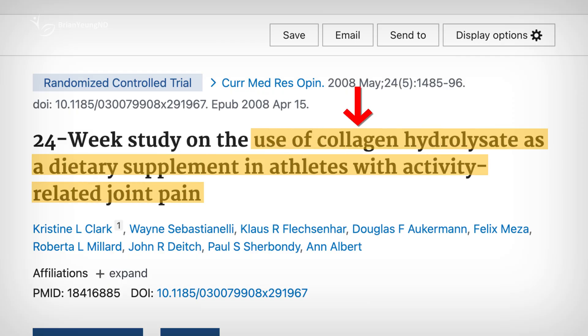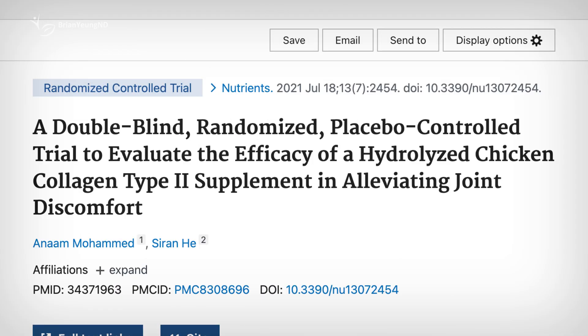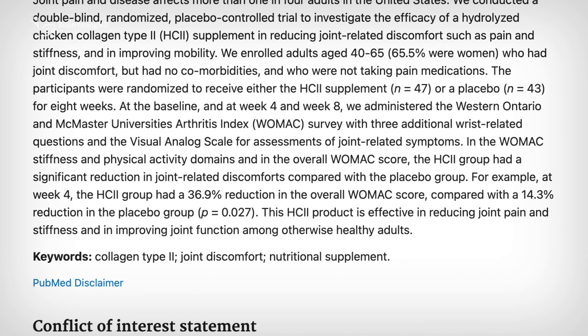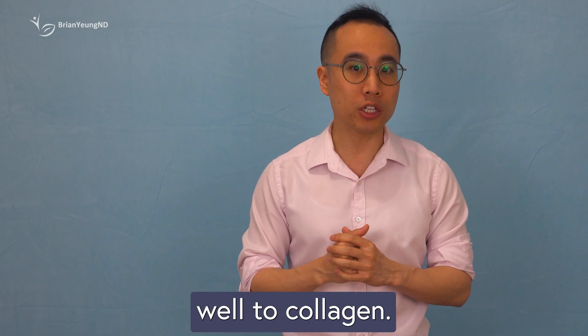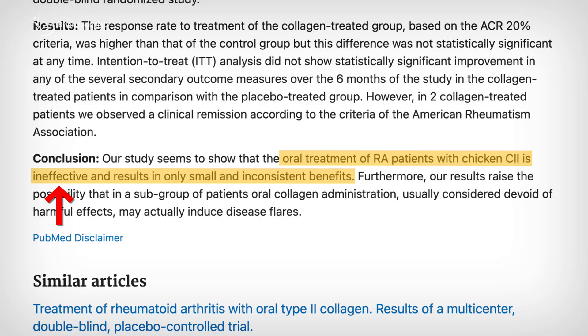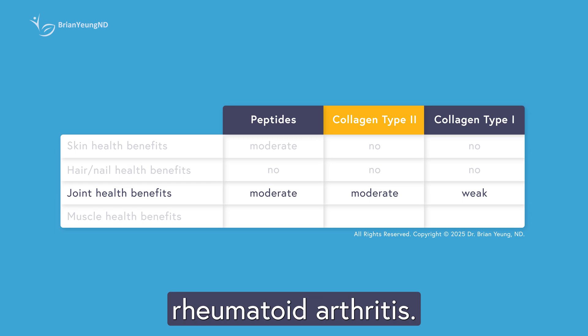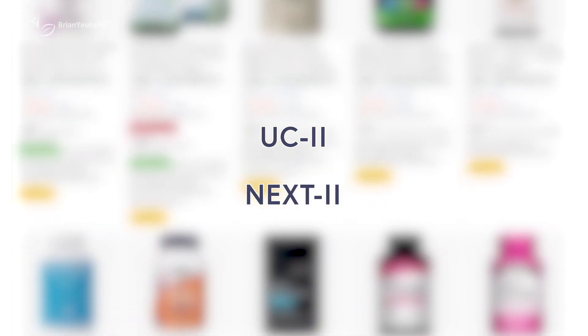Collagen peptides have also shown some promise for joint health. In one early study, student athletes with joint pain who took a specific collagen peptide supplement daily for 24 weeks experienced modest relief. Another small study in older adults aged 40 to 65 found improvements in joint pain and stiffness after taking a collagen peptide product for 8 weeks. However, not all joint conditions respond well to collagen. In people with rheumatoid arthritis, studies show that native collagen type 2 doesn't significantly improve symptoms based on standard medical criteria. Among the options, branded products like UC2 or NEXT2 may be more effective than generic collagen supplements.